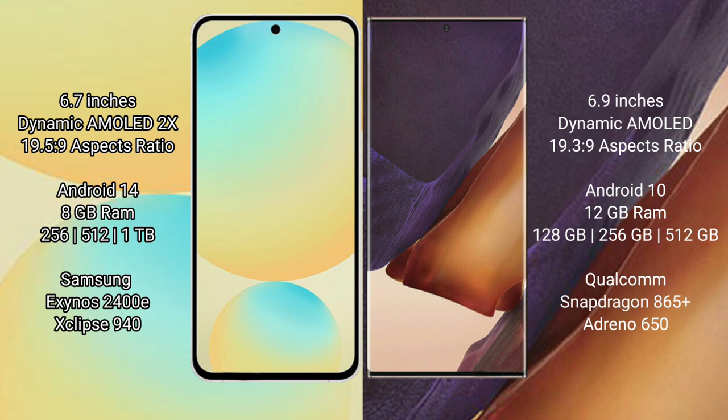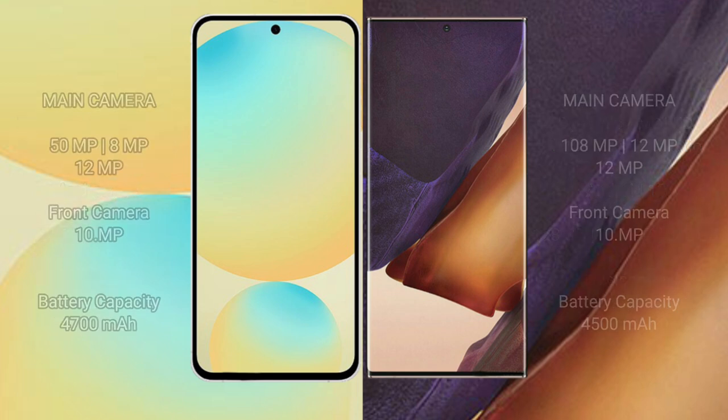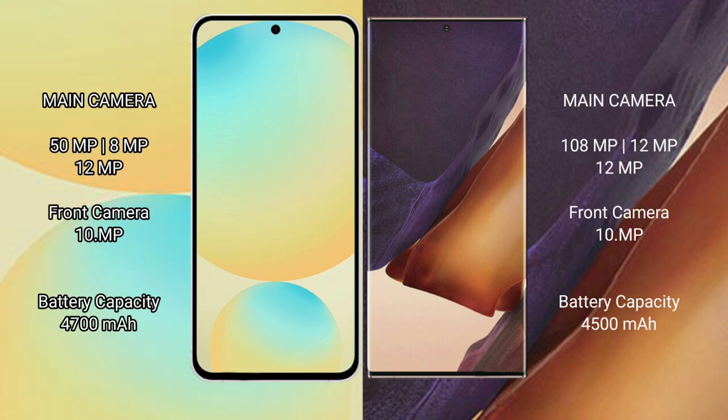Samsung Galaxy Note 20 Ultra has 8GB RAM and 128GB to 256GB, 512GB internal storage. Qualcomm Snapdragon 865 Plus processor and GPU 650.